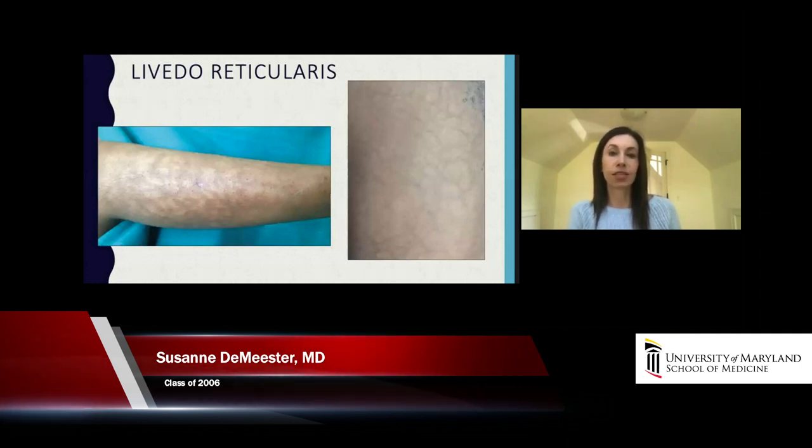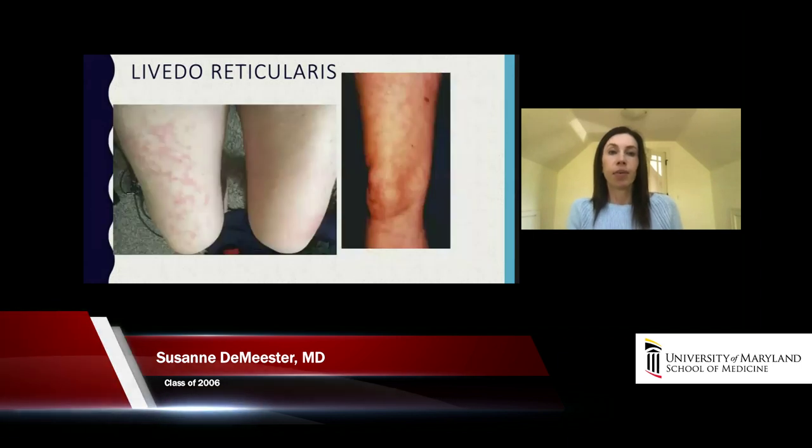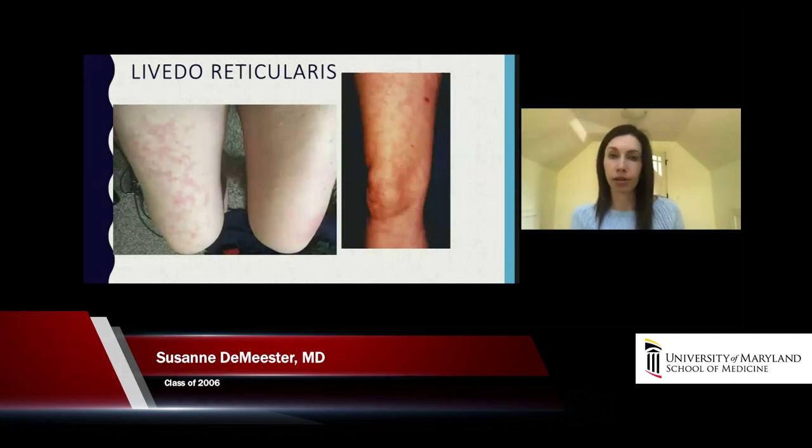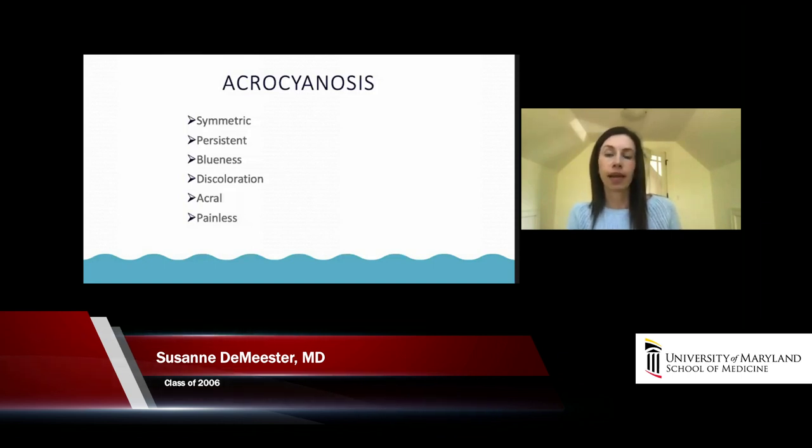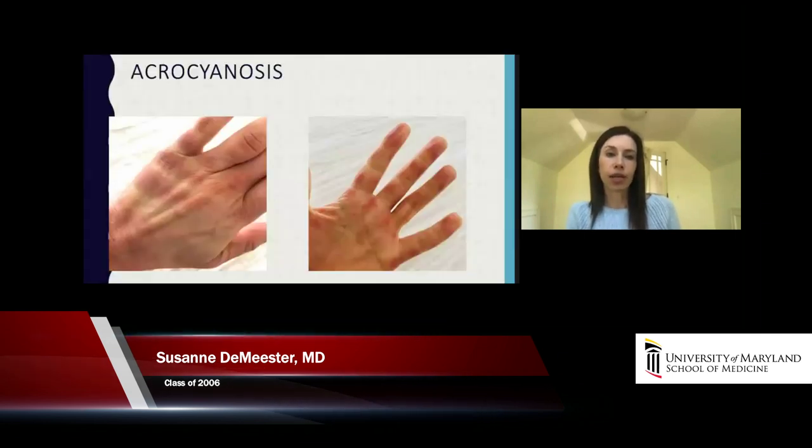COVID likes to throw curve balls — there have been case reports of rather well-appearing patients who have unilateral and even transient livedo reticularis. Acrocyanosis is in the same family as livedo reticularis — it's a pretty common normal or chronic condition thought to be due to vasospasm — and what we see is symmetric, bluish, persistent discoloration that occurs in the hands or feet.